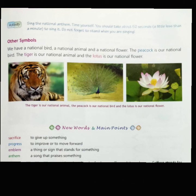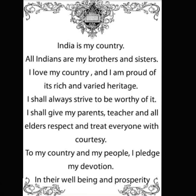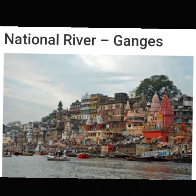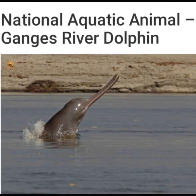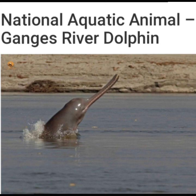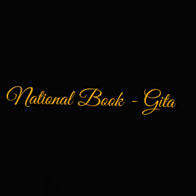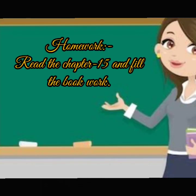Here are some more national symbols of India. The national currency is the Indian rupee. The national calendar is the Shaka calendar, which is basically the Hindu calendar. The national river is the Ganga. The national fruit is the mango. The national tree is the Indian banyan tree. The national aquatic animal is the Gangetic river dolphin. The national reptile is the king cobra. The national language is Hindi. The national game is hockey. The national book is the Geeta. Read the chapter and fill in the book work. Thank you.